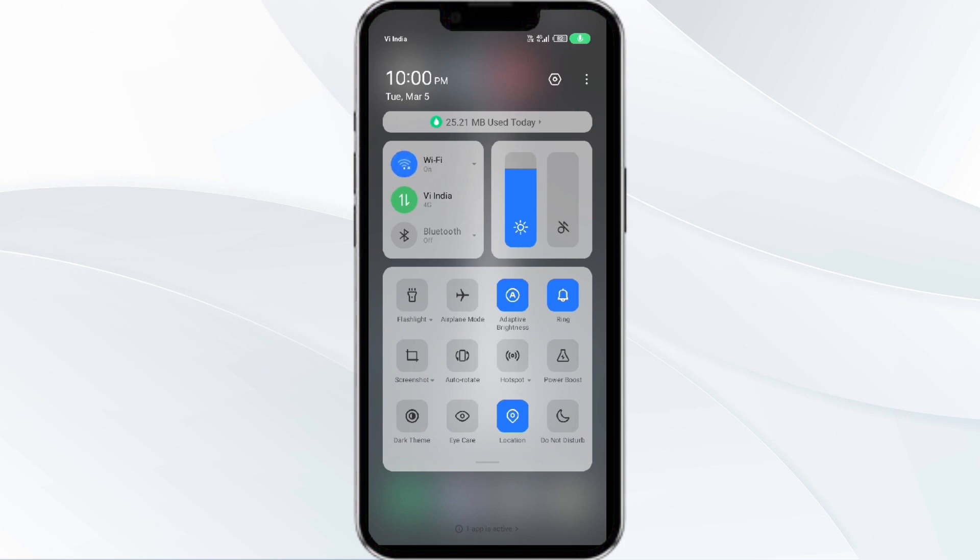Alternatively, activate airplane mode for 4 to 5 seconds and then turn it off, and check if the issue is resolved.